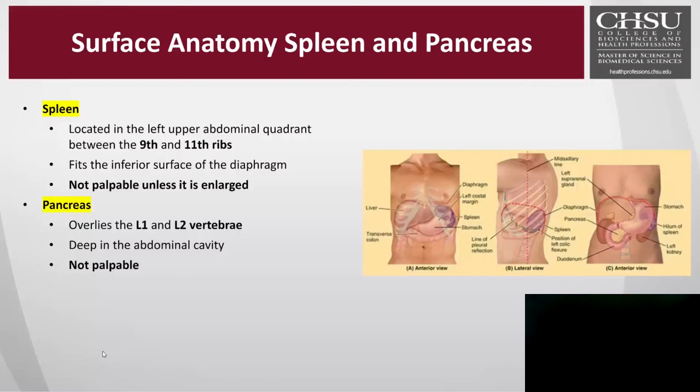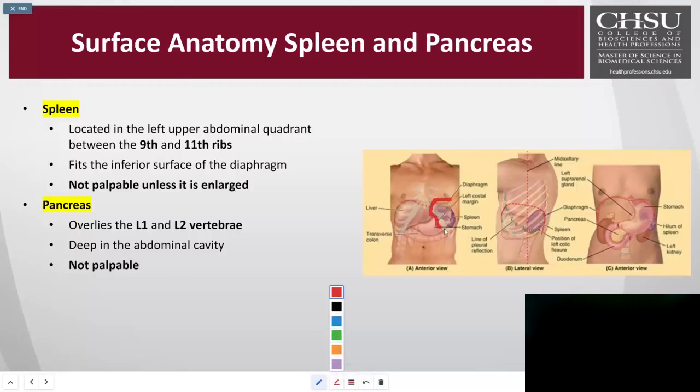The spleen fits right at the inferior surface of the diaphragm. You can see the spleen outlined in the image, shown in purple. It's more specifically aligned between your ninth and eleventh rib, but usually when you palpate, you go under the twelfth rib. You don't go between the ribs because they're too narrow. The second organ we'll cover today is the pancreas, which lies between the L1 and L2 vertebrae — and this one is not palpable because it's too deep. It sits right on that curvature of the duodenum, which has four subsections before joining the jejunum and ileum.